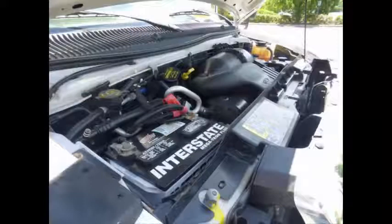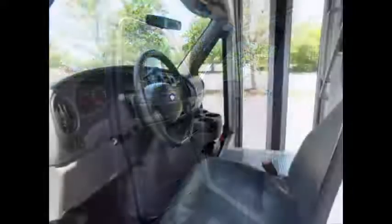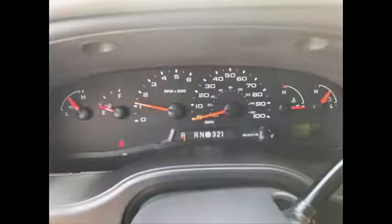This bus has a 5.4L V8 Triton gas engine and 5-speed automatic transmission with overdrive. All mechanical functions are in excellent working condition and all fluids have been checked and changed as needed. Anti-lock brakes. Fully inspected and ready for immediate delivery. Tilt wheel plus cruise control. The automatic transmission shifts smoothly and the drivetrain feels like new.